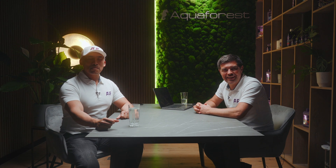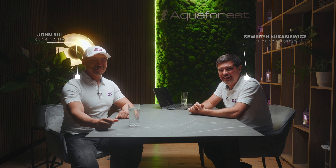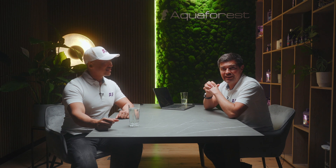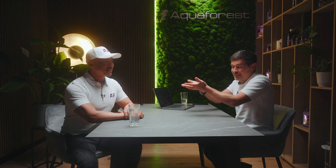Hello everybody. I have a special guest today to interview. He came specially from L.A., California, USA to our humble place at Aqua Forest here in Poland. We are extremely happy to host you, to show you our facility and to talk about clams and your experience with clams, because it's something really unique. I don't think I know a person who has so much knowledge about these beautiful and extremely fragile animals.